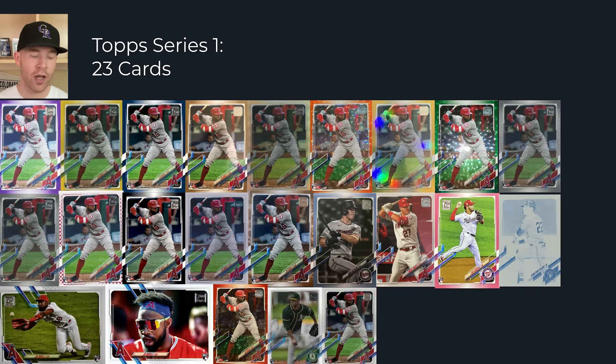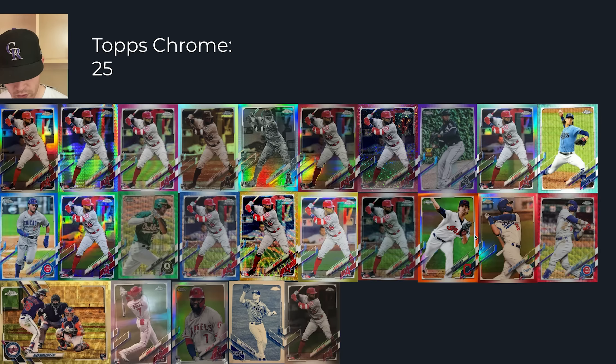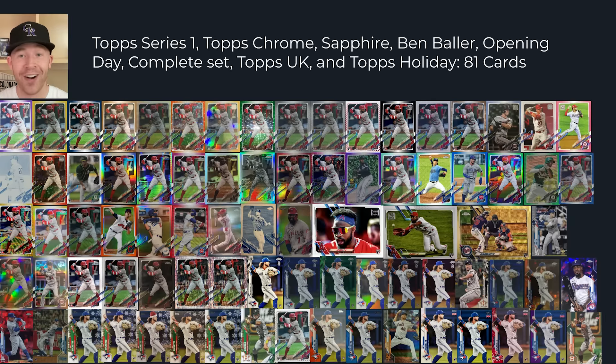Now in 2021 Topps Series 1, Joe Adell has 23 different cards if you want to complete the rainbow, including platinum one-of-ones, printing plates, two image variations, and a bunch of numbered cards — so much more watered down, making it hard for these cards to hold value. Then Topps Chrome added 25 different refractors, introducing things like a red versus a red wave. There are actually 81 total cards using the same flagship image versus just six total cards for the whole year back in 2001.